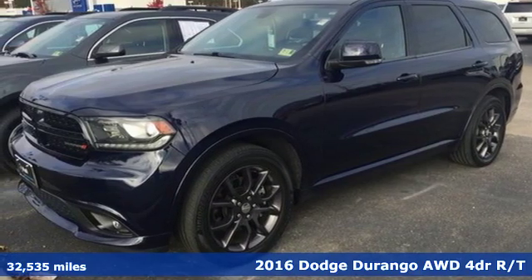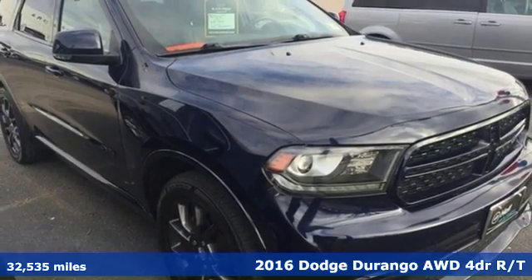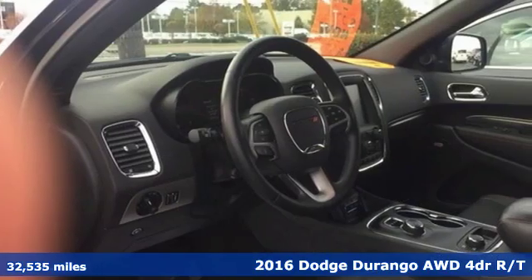It's a 2016 Dodge Durango. With incredible power, space and safety, adventure springs to life with the all-in Durango.